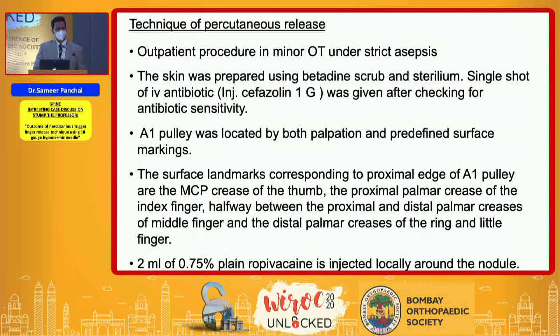All releases were done as an outpatient procedure in a minor OT under strict asepsis. The skin was prepared using betadine scrub and sterilium, a single shot of IV antibiotic was given preoperatively, and the pulley was marked both by palpation and predefined surface marking.